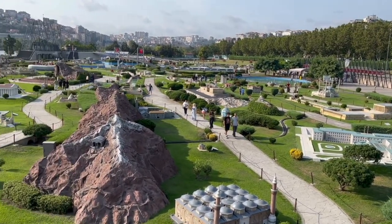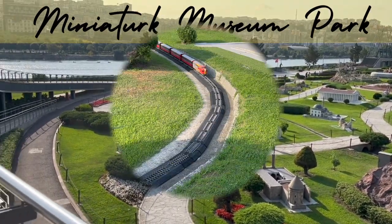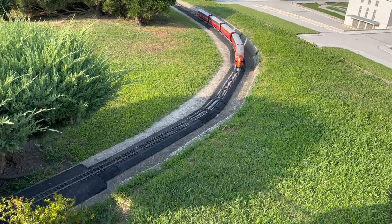Hello everyone and welcome back to Traveling with Tashan. Today we are visiting Minya Turk. Minya Turk is just what it sounds like — a mini version of treasures found in Turkey.